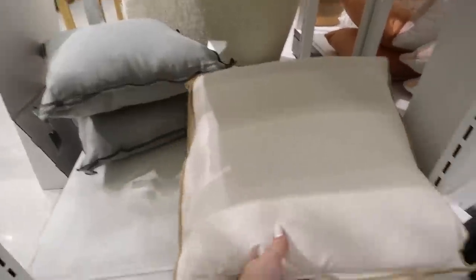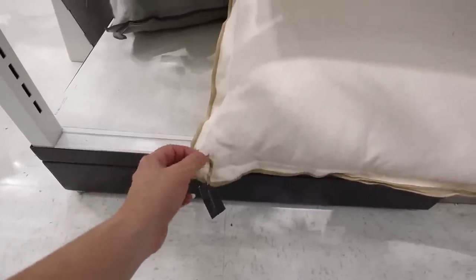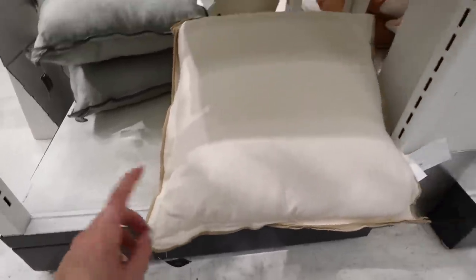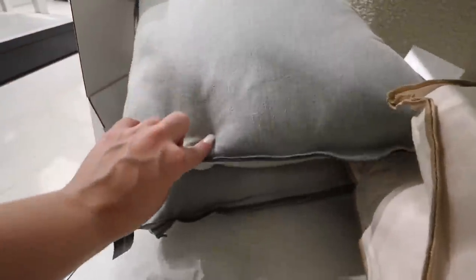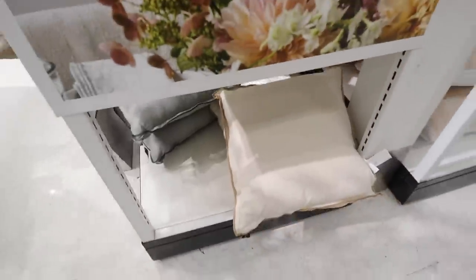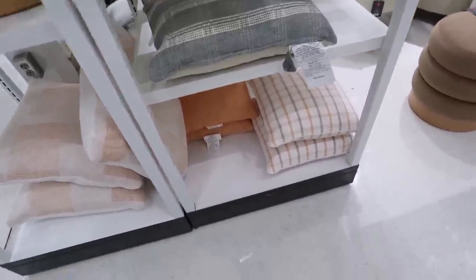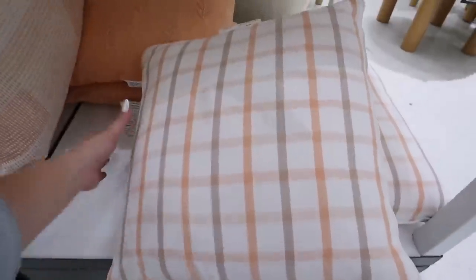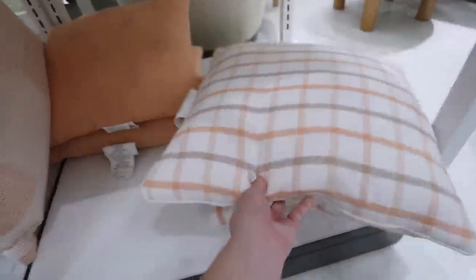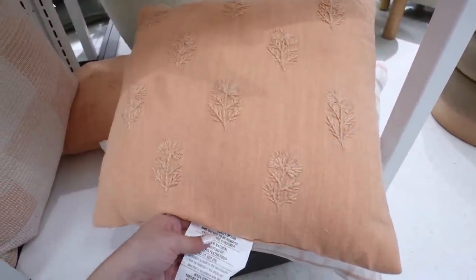They also have these new orangey shaded pillows — really beautiful for spring. They have a couple of different ones right here, including this plaid one for $20 — I don't believe this one has a removable cover. Then this is actually a pillow they brought back from last year but in a new color, also $20, with a monochromatic flowering all over it. They also brought it back right behind me in the cream color — it's a little different from last year's. Both of these are $20 — I have them on my couch and I love them.